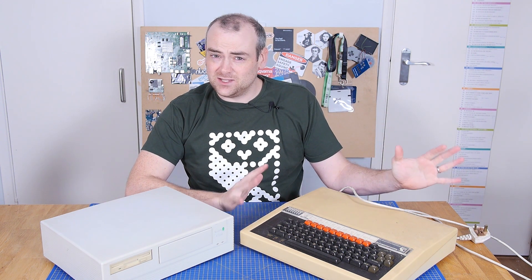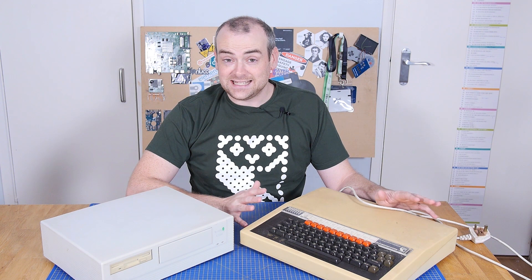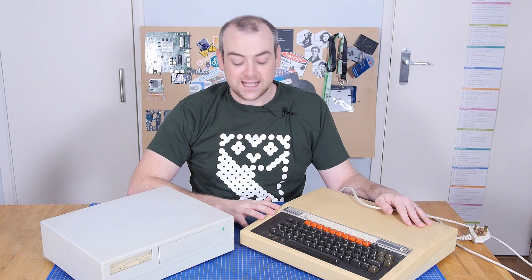Welcome back to The Electronics Inside, the show where we tear down tools, toys and appliances just to find out what's inside. I'm David, and in this episode, do you remember we looked at the BBC microcomputer from 1981 made by Acorn Computers? Well, Katie, everybody's favourite fidget cube making video producer, has sent me her old Acorn A7000 — about 15 years between them. Let's see what's inside.